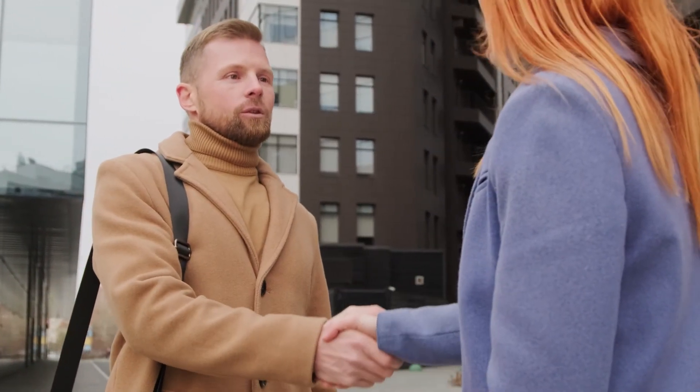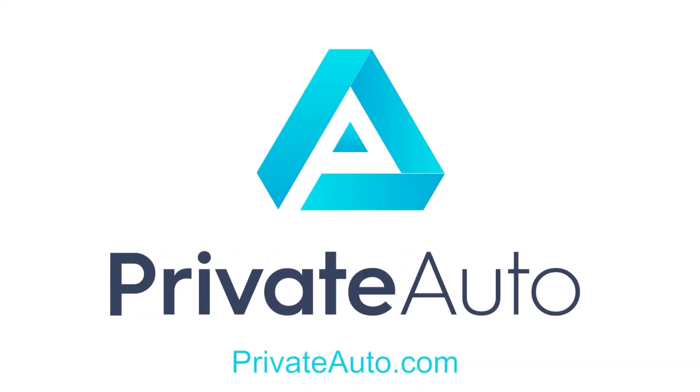If you're looking for a place to do most of this in one spot, you should check us out at privateauto.com.